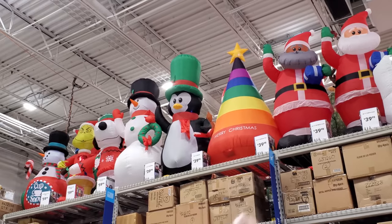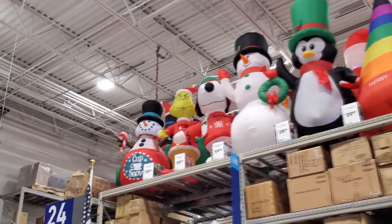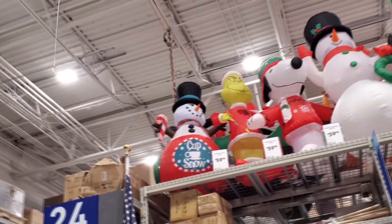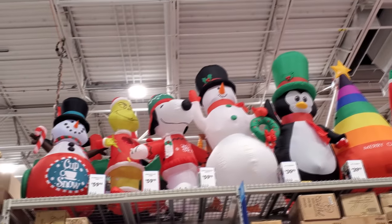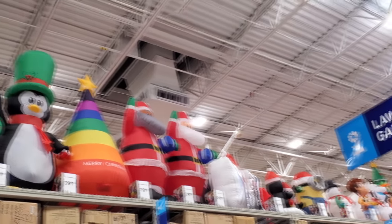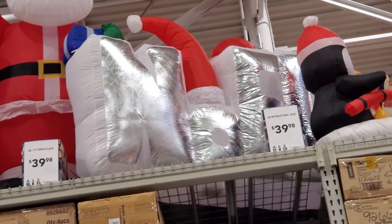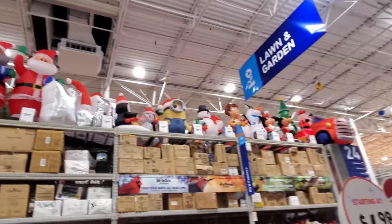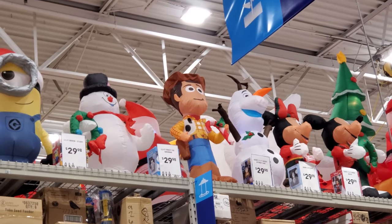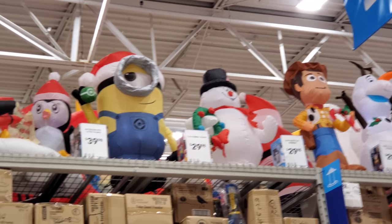Look at all these. A rainbow Christmas tree? But they got the Grinch. Animated Snowman — it says Cup of Snow on his sweater. Snoopy, Penguin, Black and White Santa. It says Noel. Smaller ones down here: there's Woody, Olaf, Mickey and Minnie. We got a Minion and Frosty the Snowman. Some penguins.